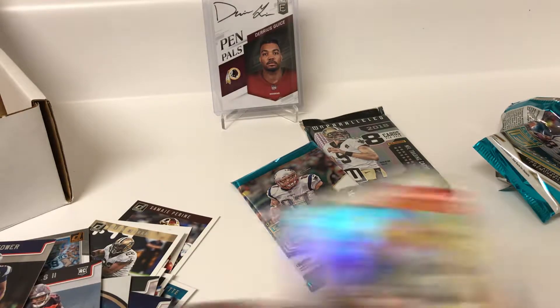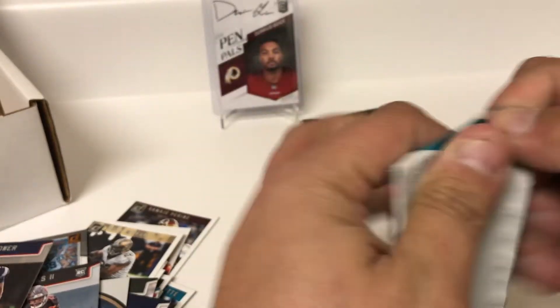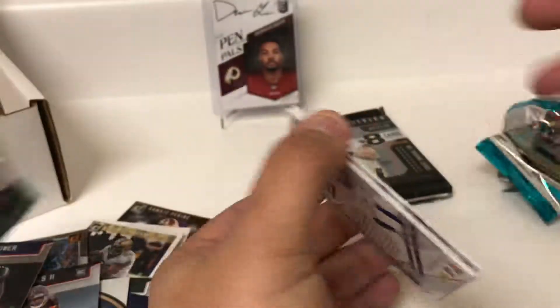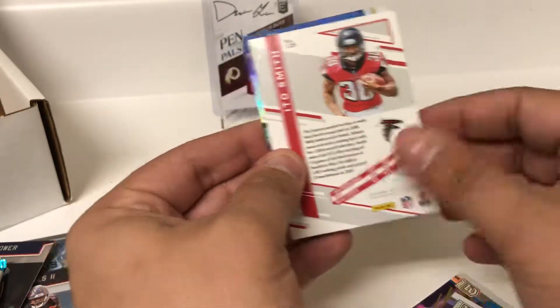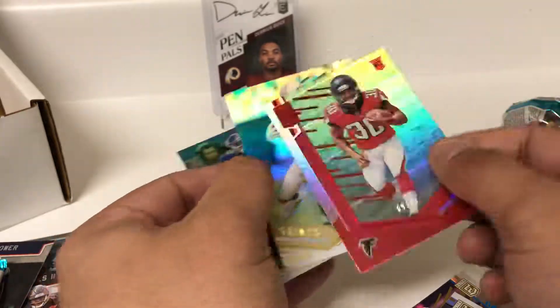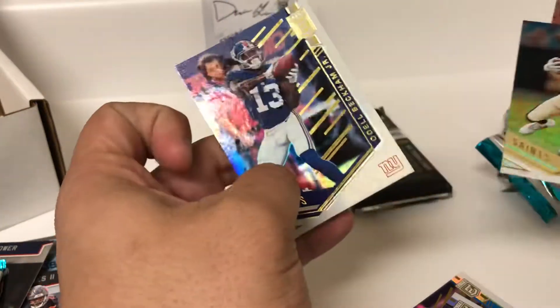One more pack of Elite — maybe we can press our luck and snag the auto. Nope, just a numbered card, I believe. Yep, tip of Ito Smith — card stuck — 275, Ito Smith, Michael Thomas, and OBJ.